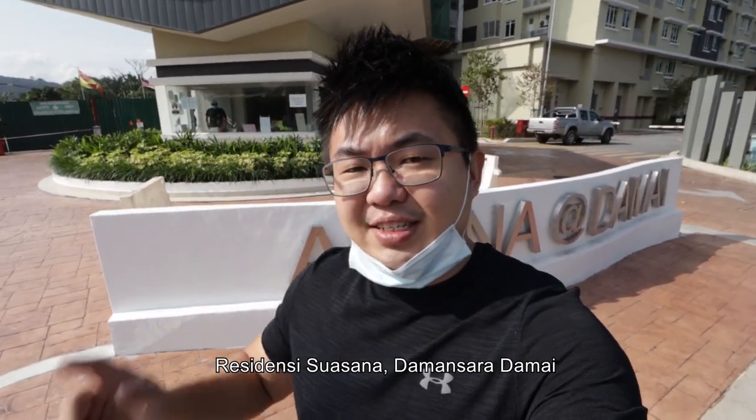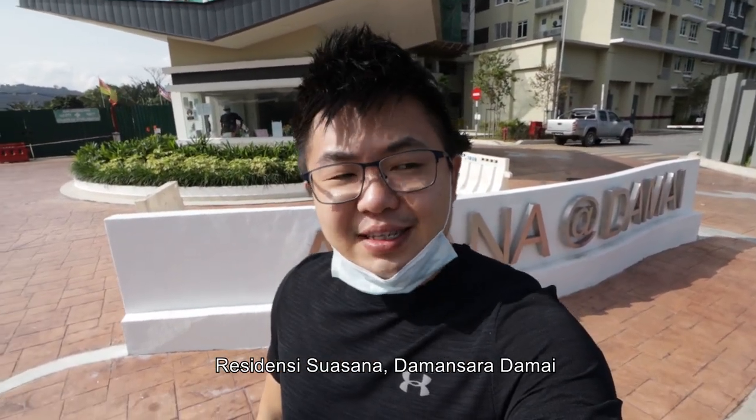What's up guys, this is Shona and today we are at Residency Swasana at Damansara Damai.